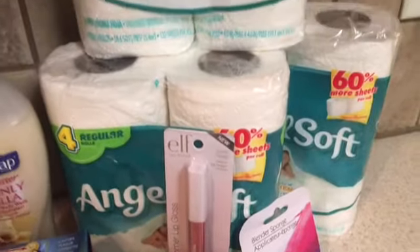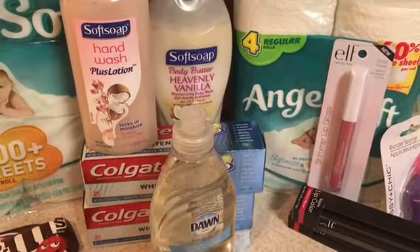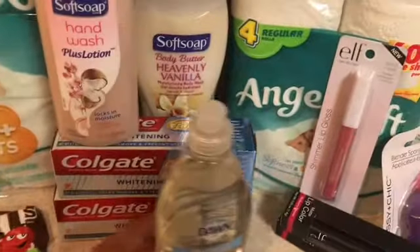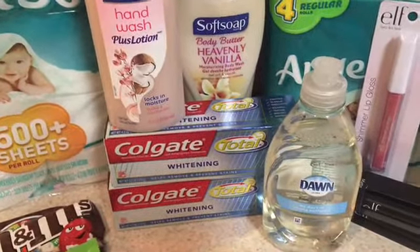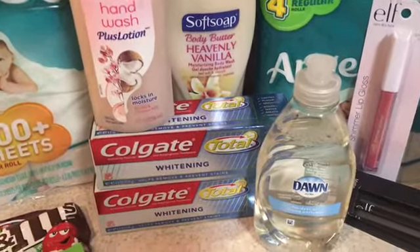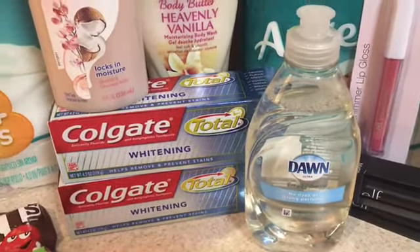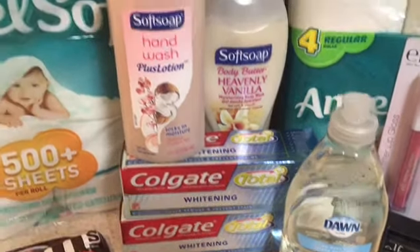Now on to CVS. I went in without any ECBs to start. The first thing I picked up was Dawn — it was on sale for 99 cents, and at the red box in the store it's printing out a 25-cent-off coupon, making the Dawn for an eight-ounce bottle just 74 cents. I like to pick those up — it's a pretty good deal.